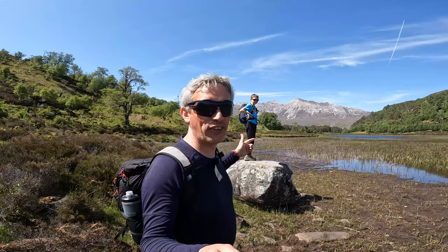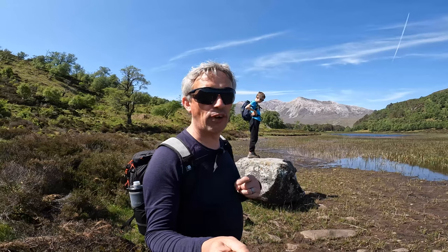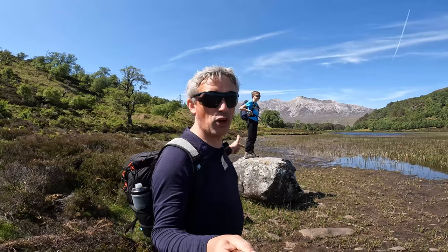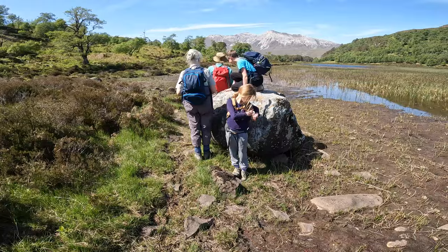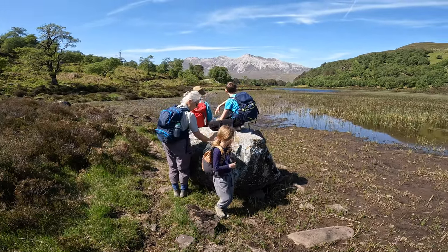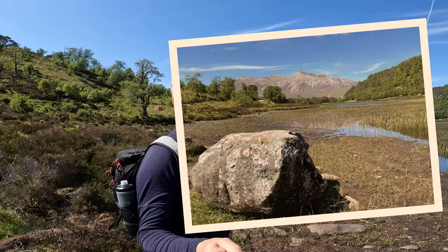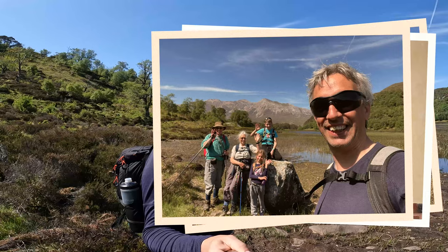Just a bit further on down the path and along a trail to get to the end of a long promontory. There are no red-throated divers at this one, but we think we have found the rock with the view of Ben A in the background that adorns the lounge wall at my parents' house. So here is the rock - mission accomplished.